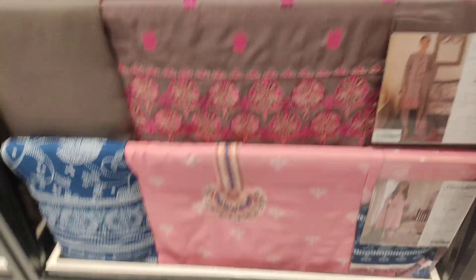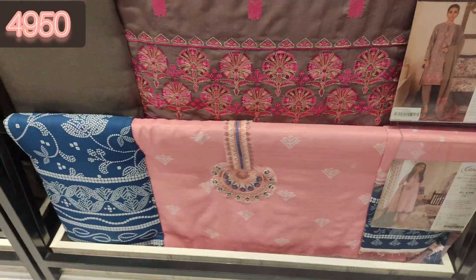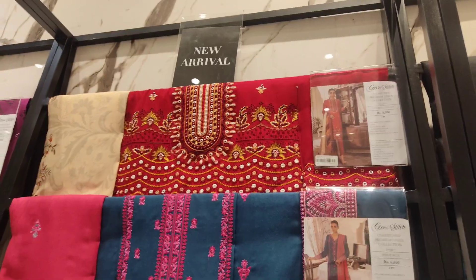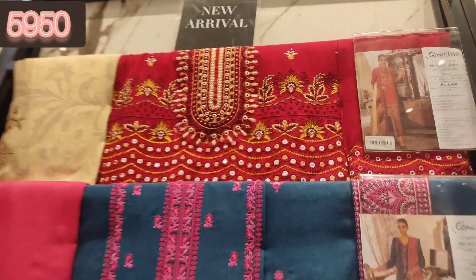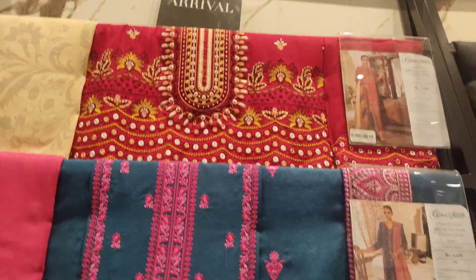Aur isi video mein main aapko inki linen collection bhi dikhaungi aur cotton satin collection bhi dikhaungi. Watch this video without skipping — there are very interesting articles available. And if in your city their outlets are not available and you have a problem, you can contact me online inshallah.